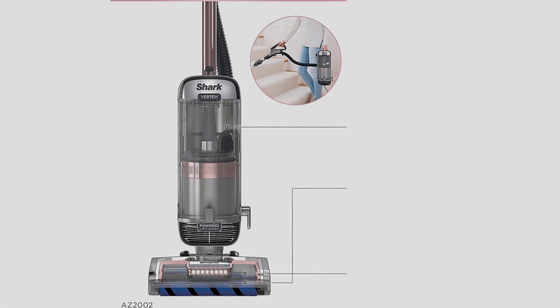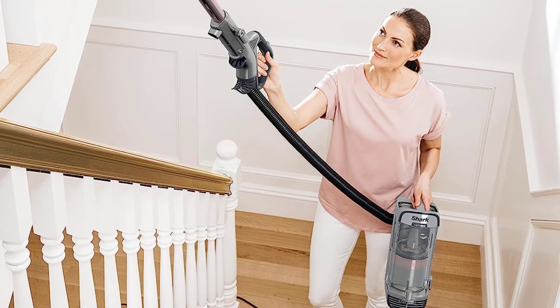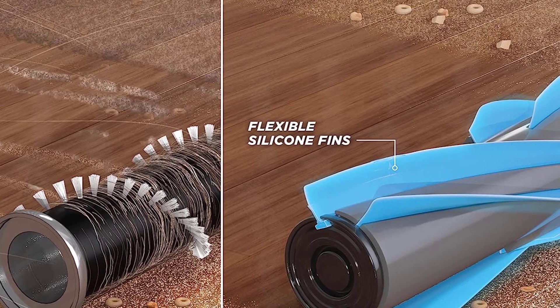Specs: 1344W, cord length 30 ft, hose length 5.5 ft, amperage 11.8A. Self-cleaning brush roll engineered for more pet hair pickup with no hair wrap, versus shark bristle nozzles.